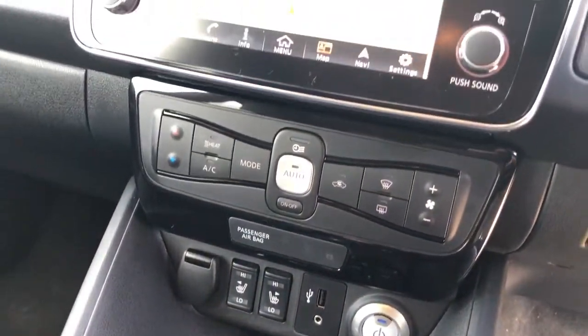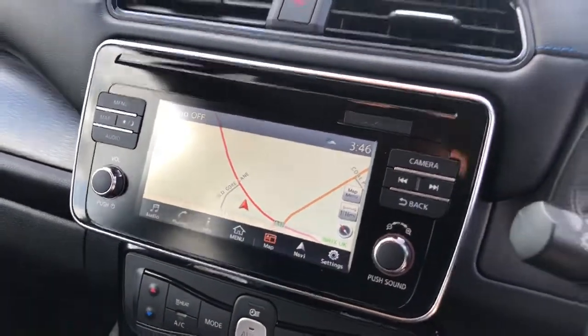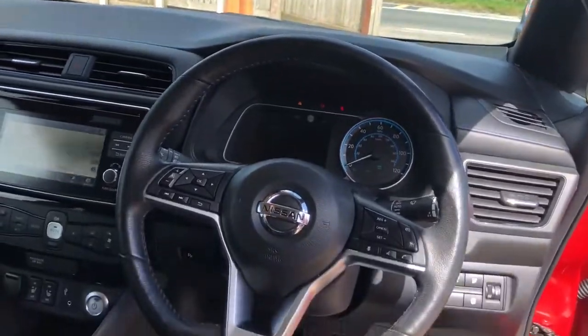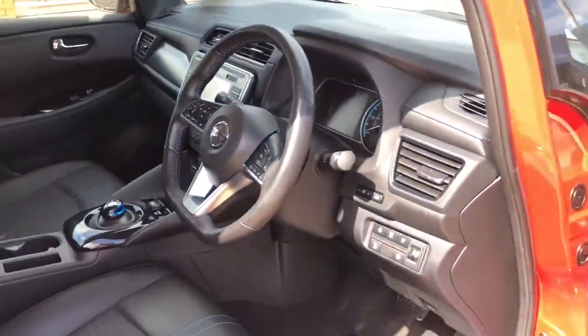Coming up to your climate control system and your touchscreen DAB radio with sat-nav in there. You have a nice kind of adjustable driving position — a really all-round premium feel to the design of the vehicle.